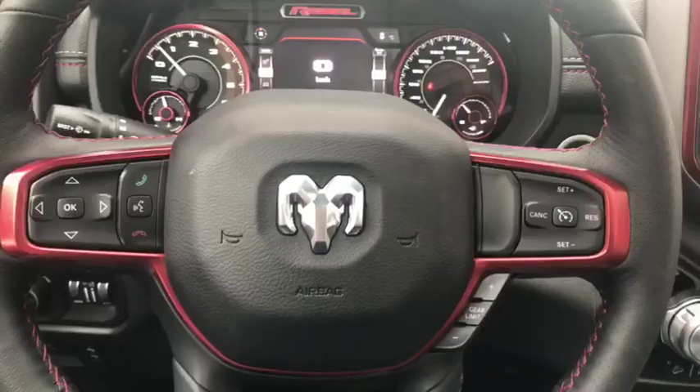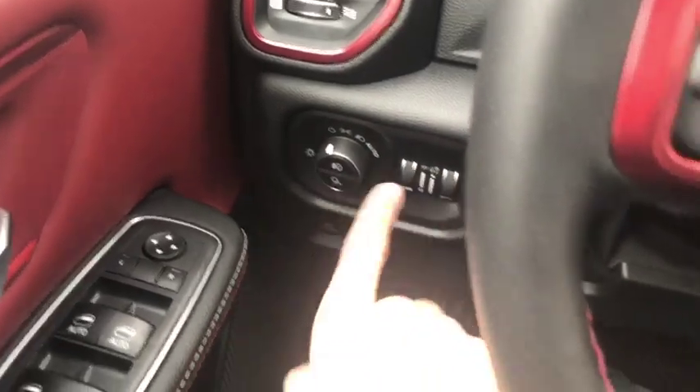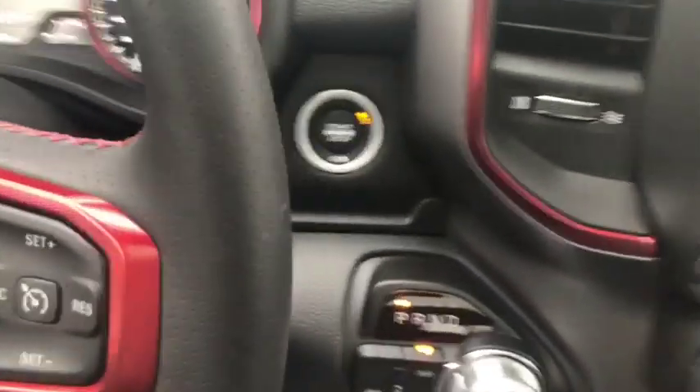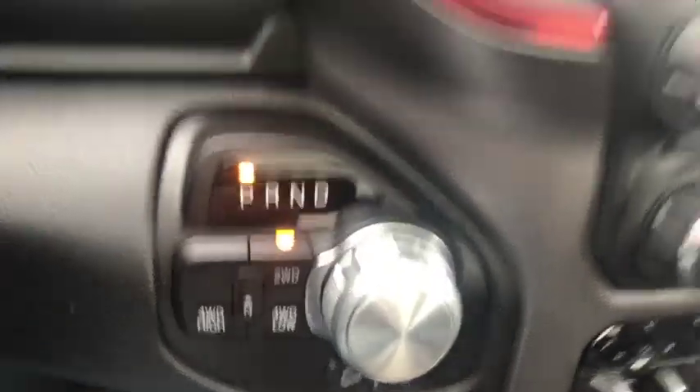Now sitting inside the all-new 2019 Rebel — power locks and windows, headlight controls, voice, phone, and digital speedometer controls, as well as cruise controls and gear shifters are all available on the steering wheel. Push button start is just behind the wheel, along with an eight-speed transmission and 4x4.